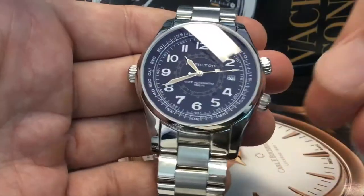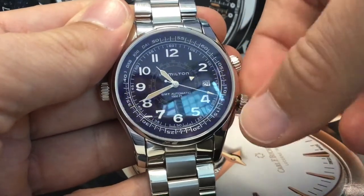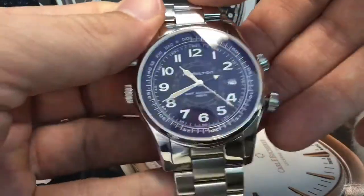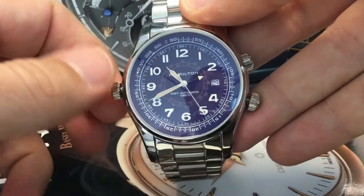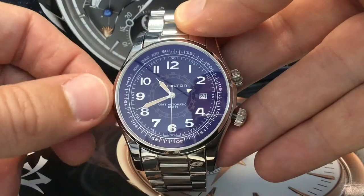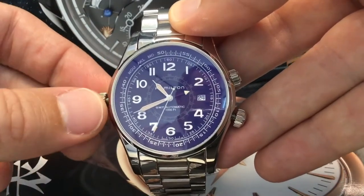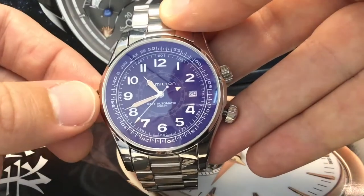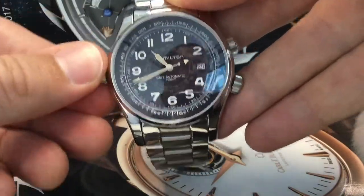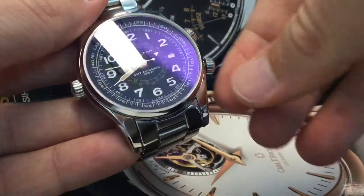There are two inner bezels around the dial. One has a minute or seconds track that mirrors the main one on the dial itself. The other, seen through a window within that first bezel, shows airport codes. Both can be turned in both directions — and God knows what the point of it is. I suppose that air travelers can use it to calculate time differences between their location and other parts of the world. Whatever the use is, they just look cool and add some excitement along with the extra crowns.